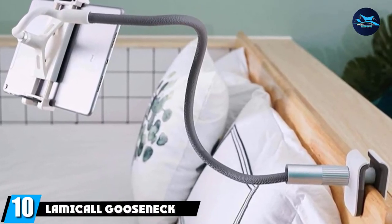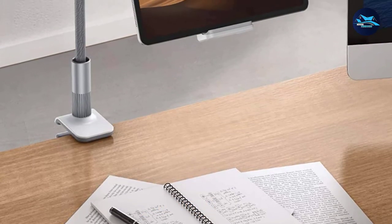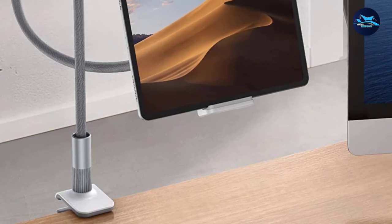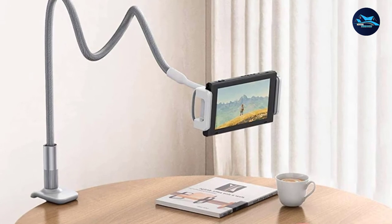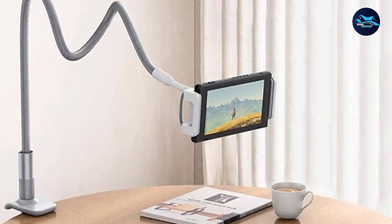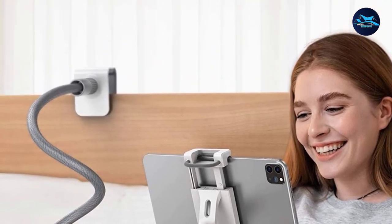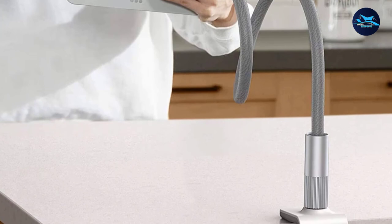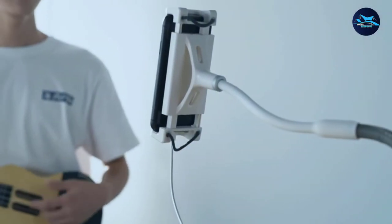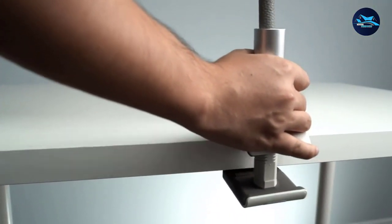Finally, the number ten position is dominated by the Lamacol Gooseneck Tablet Holder. As the name implies, it is a gooseneck holder for your tablet, suitable for viewing and reading, though it can bounce slightly when you tap to use it. You can use devices measuring less than 11 inches with this holder. It is simple to mount — just clamp it and you are done. It is ideal for reading books, viewing movies, video calls, or following cooking videos. The gooseneck mount is perfect for those with eyesight issues, as the device is placed at the right distance with no strain. It comes in attractive gray and black colors and is rightly priced.